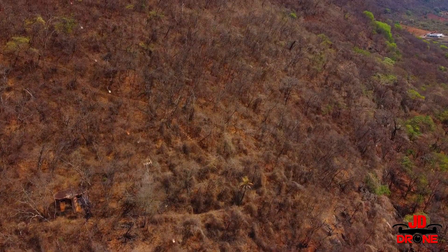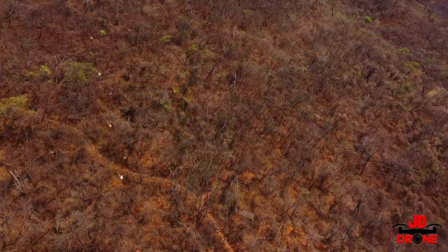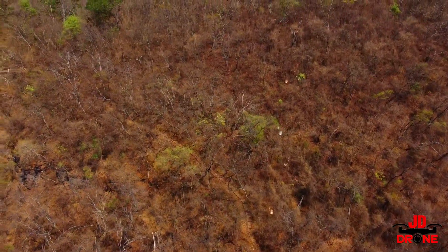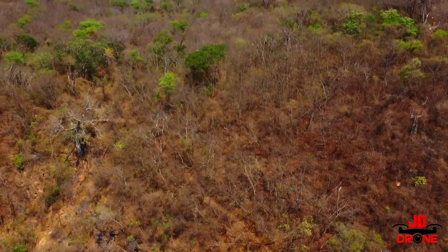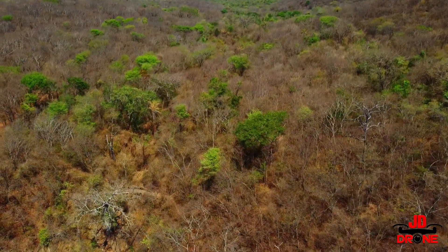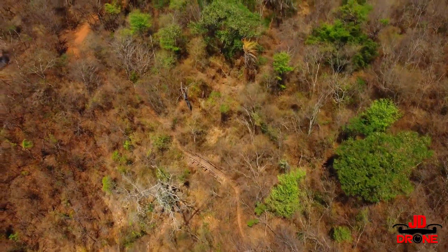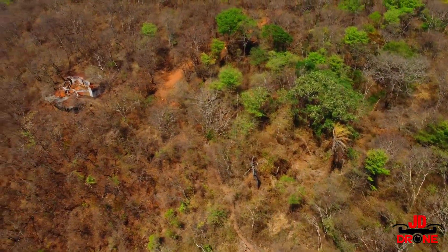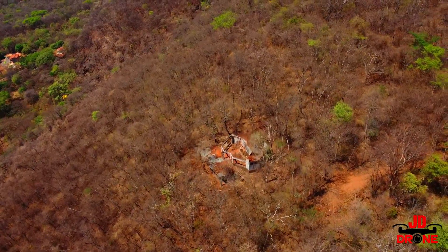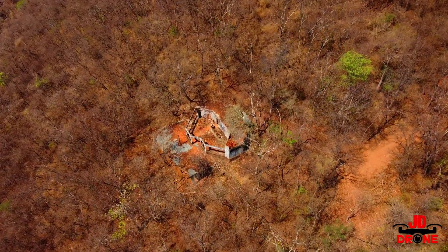Está em reforma, mas creio que é só aquela parte de baixo, na entrada. Isso aqui não parece reforma. Aqui vocês estão vendo as cadeirinhas — onde as pessoas subiam e desciam — ainda estão nos lugares, mas tudo abandonado. Algumas árvores se destacam na seca, e logo à frente tem mais uma construção abandonada.